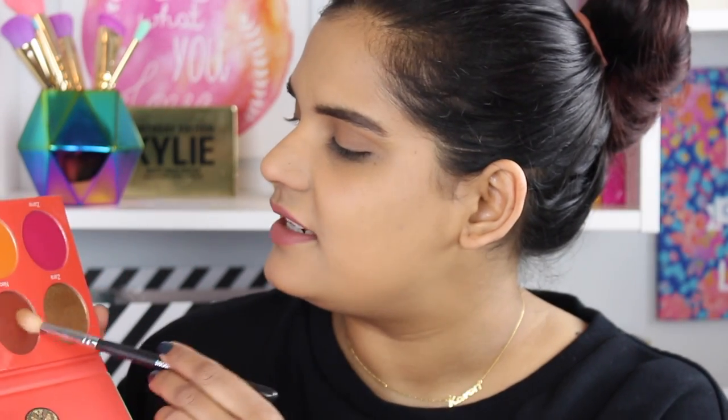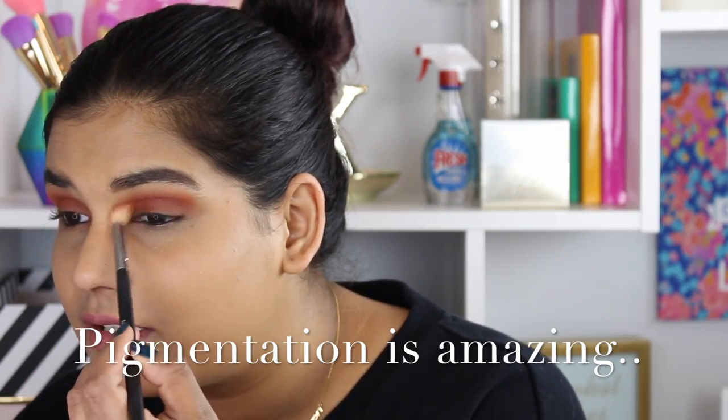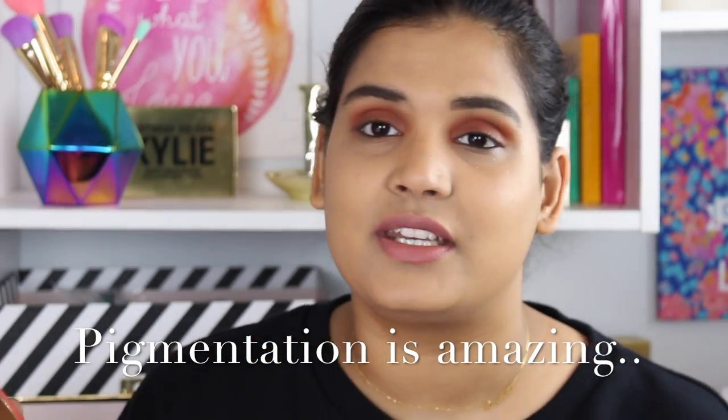I already have foundation, primer, and concealer on so I'm just going to do a quick eye look and use some of the blushes on my face. So now I'm going to deepen the crease with the shade Neo, which is like a beautiful burgundy shade. I think these are pretty pigmented — I mean they're not like their eyeshadow is pigmented, but I definitely feel like you can get away with doing a pretty decent eye look with these.